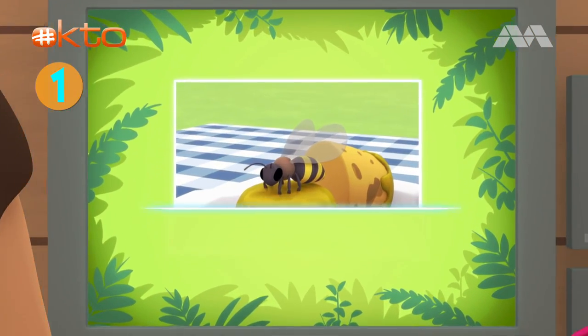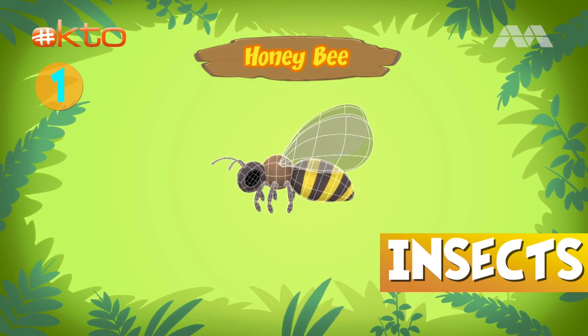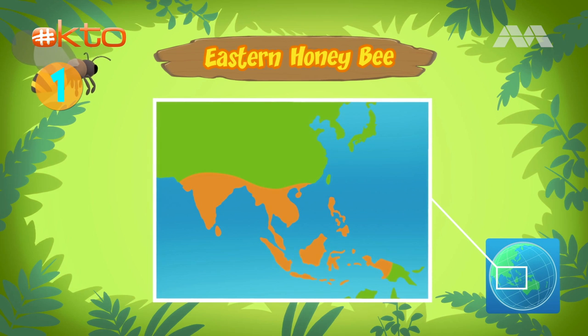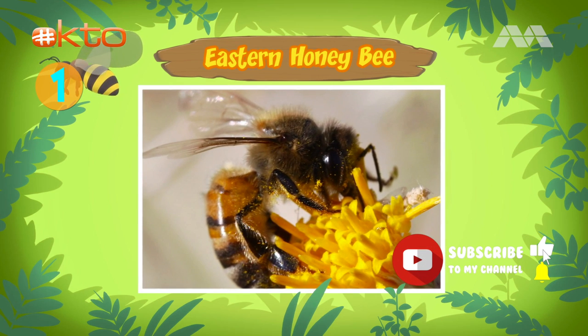This bee is a honeybee — a honeybee, yes! There are many different types of bees, but this one is an eastern honeybee. It has distinct golden yellow and brown stripes across its body. Eastern honeybees come from South and Southeast Asia and can be found in many countries there.